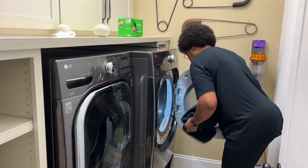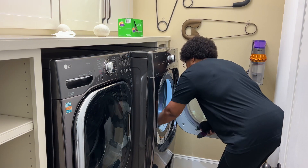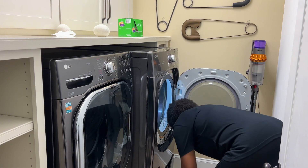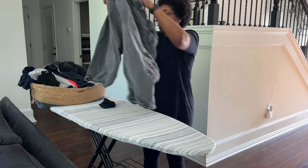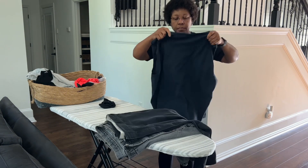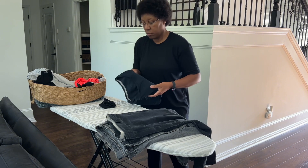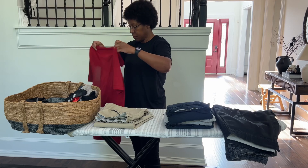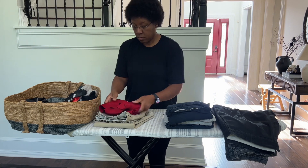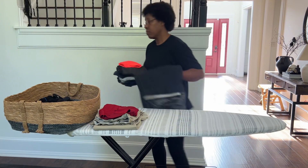Our first load is complete, so let's remove them from the dryer, fold them, and put them away. I like to do this with each load mainly because it's one less thing I need to do later. For those that are new to my channel, I like to fold my laundry on the ironing board in the living room because it's cooler in here versus the laundry room, and the shelf in the laundry room is just too tall.